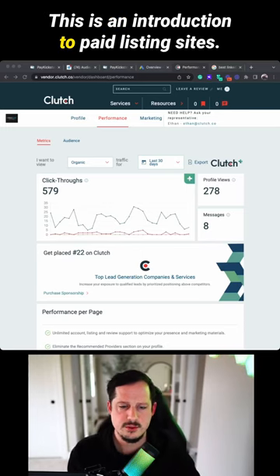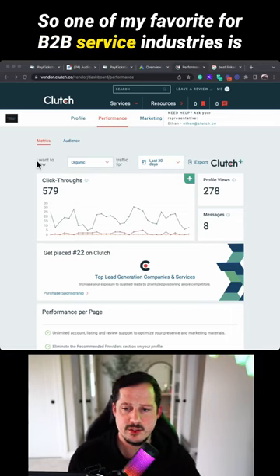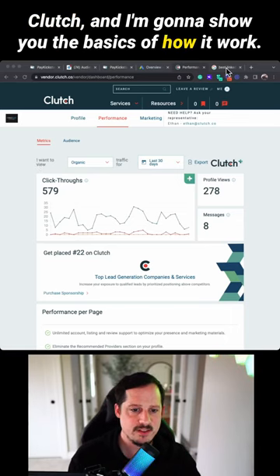This is an introduction to paid listing sites. One of my favorites for B2B service industries is Clutch, and I'm going to show you the basics of how it works.